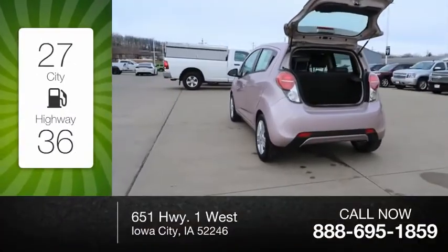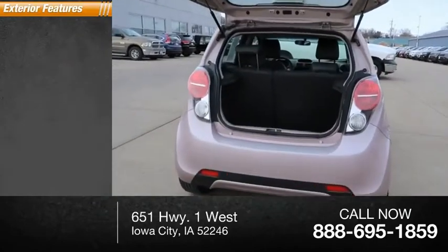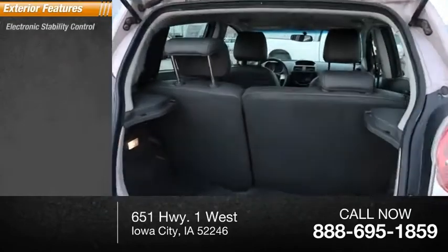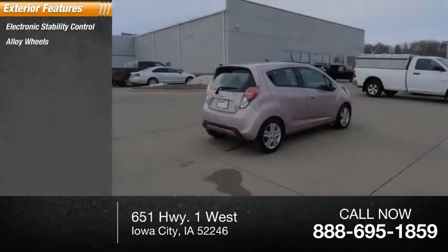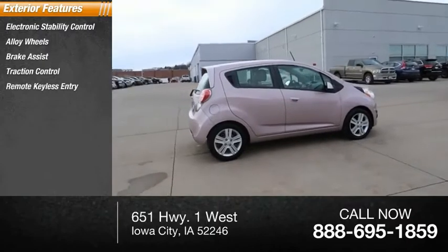Great fuel efficiency saves you money by requiring fewer trips to the gas station. Here are some of this vehicle's great options: electronic stability control, alloy wheels, brake assist, traction control, remote keyless entry.